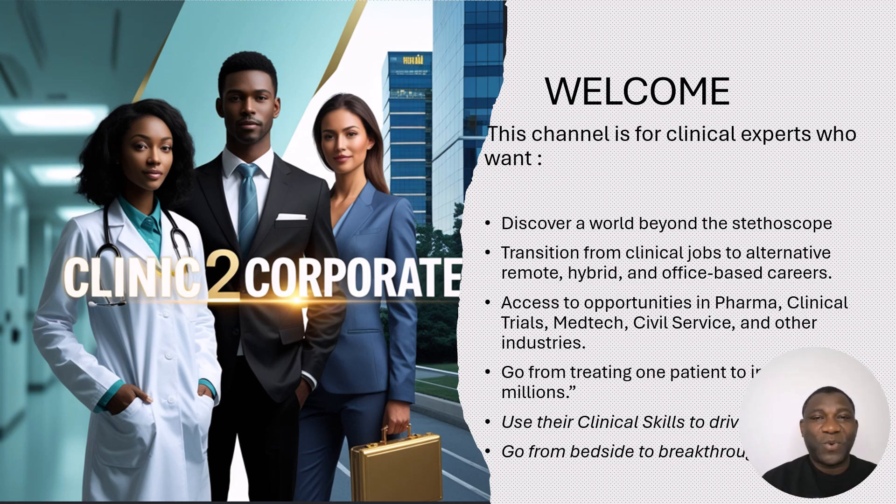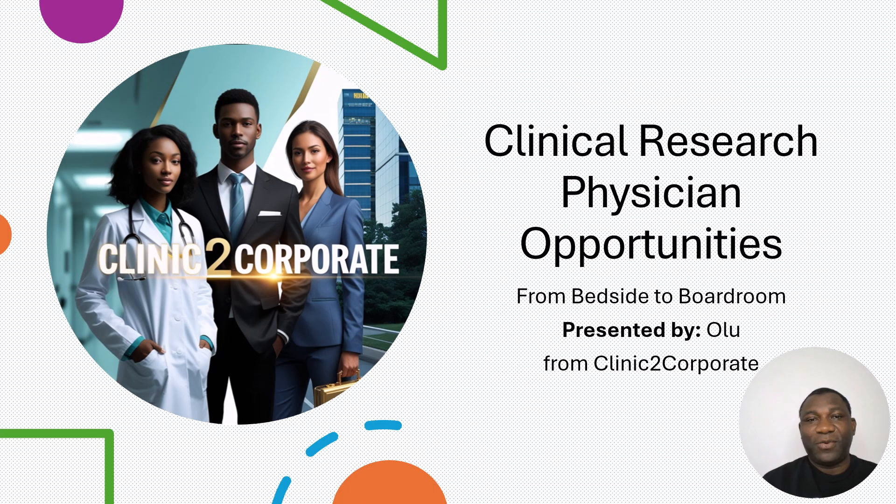Hi everyone, welcome to Clinic2Corporate channel. On this channel we discuss non-clinical alternative careers for nurses, doctors, and life science graduates. Today we're going to talk about something very interesting. This will apply to medical doctors already working in the NHS sector who want to move on to something in the pharmaceutical industry or clinical research organizations.